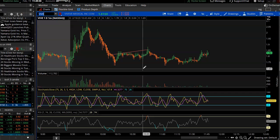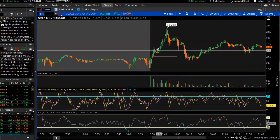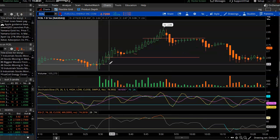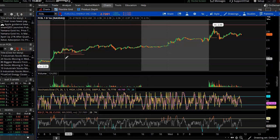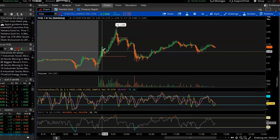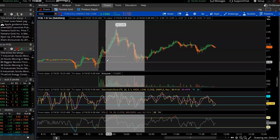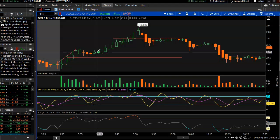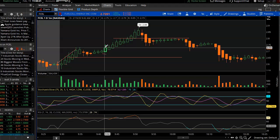Looking at the other trade I did today — FCEL. Saw that FCEL had a great day yesterday, a nice strong uptrend going into the next day. I was watching in the morning, had a nice 4% push there. I was waiting on a curl — hoping one of the indicators went below the mean line. That's why I got in late, but I still got in at $2.73, at the top of the candle.